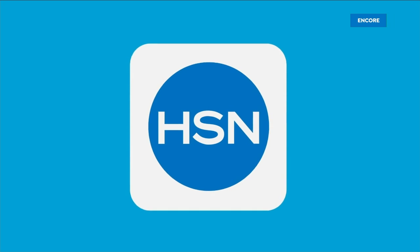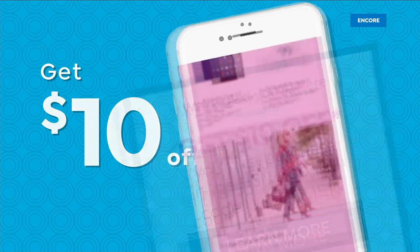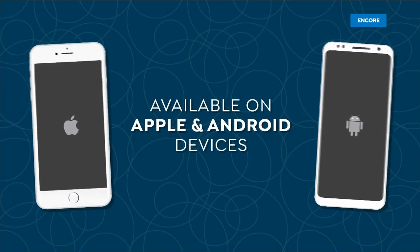Don't miss a thing with our HSN app. Get ten dollars off your first in-app purchase with code WELCOME10. Opt in to push notifications for early access to exclusive app-only deals. Available on Apple and Android.